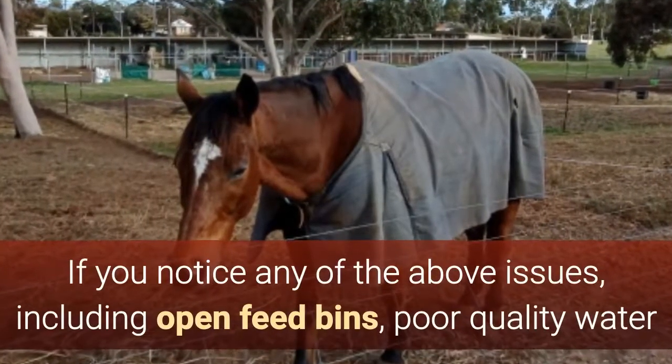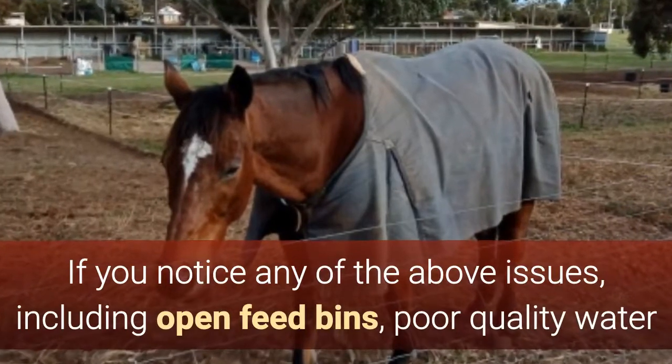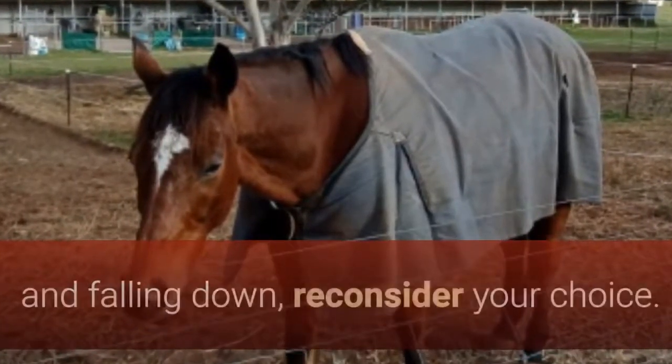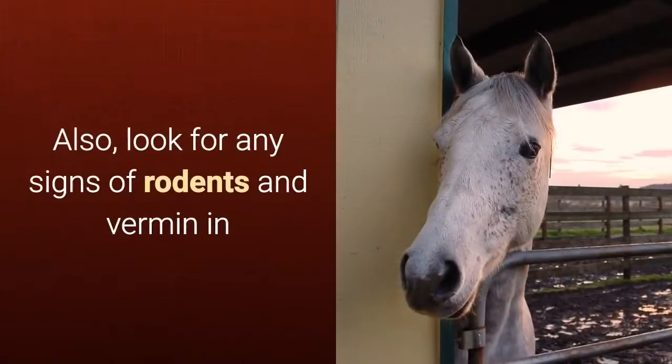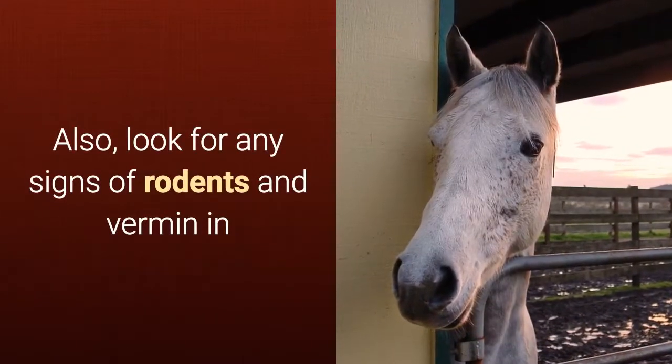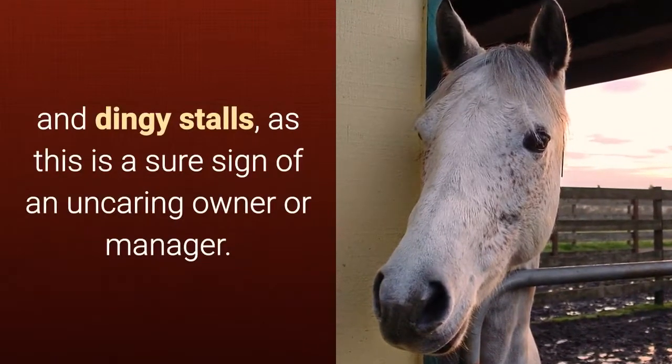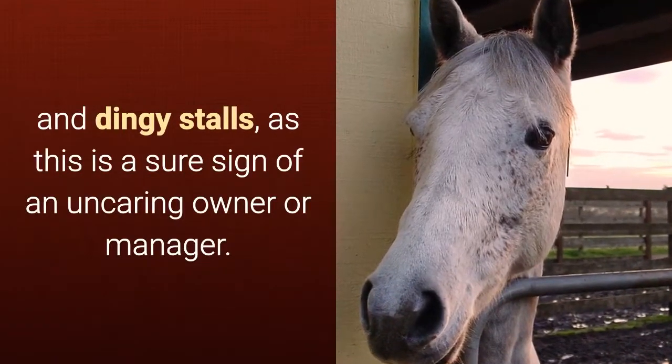If you notice any issues — including open feed bins, poor quality water or bedding, bale stacks that are out in the weather and falling down — reconsider your choice. Also look for any signs of rodents and vermin in or around the stable, or any signs of dark and dingy stalls, as this is a sure sign of an uncaring owner or manager.